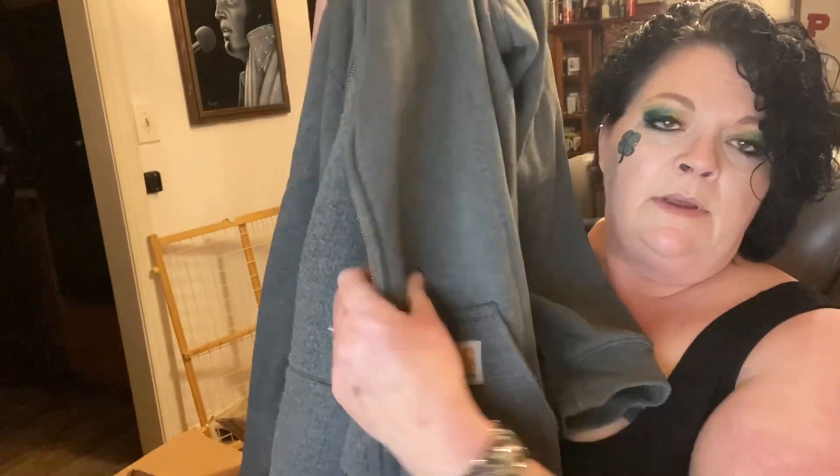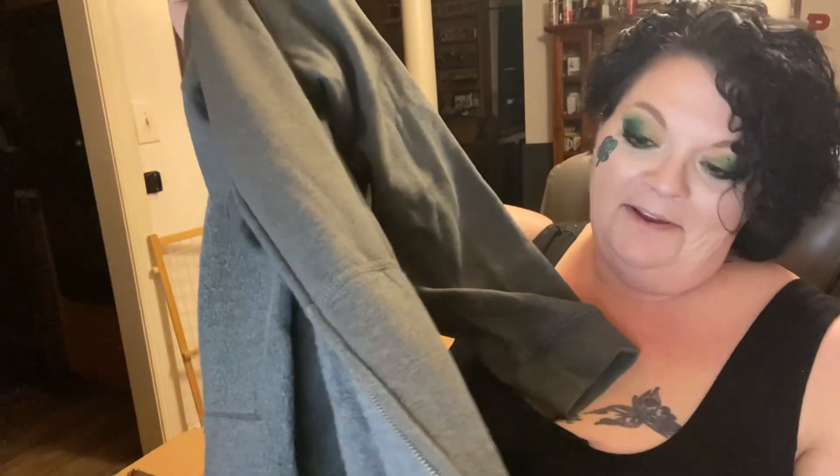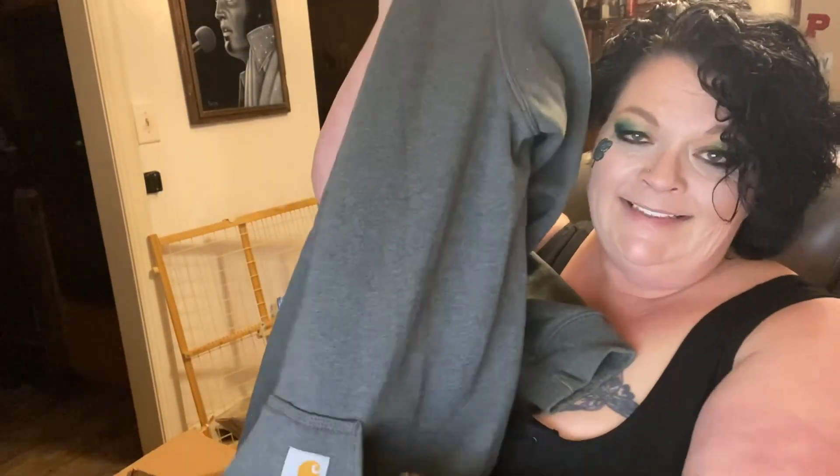This is a Carhartt sweater and I'm cold, so — it is a size extra large, original fit. Kind of a darker gray color. Zips all the way up the front and it's got this lining. Now I feel so good. I'm tired — it's been a long day. Very cute.